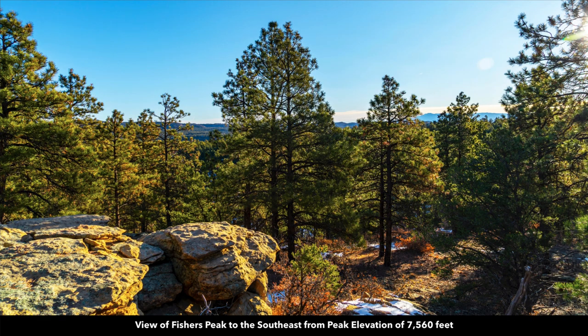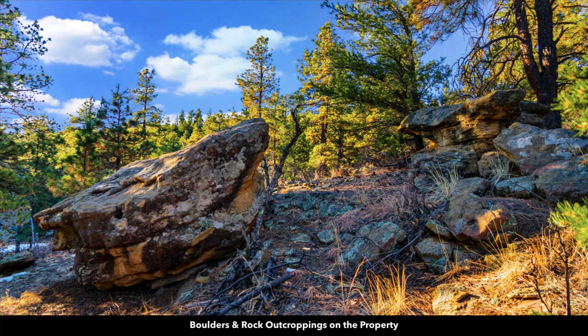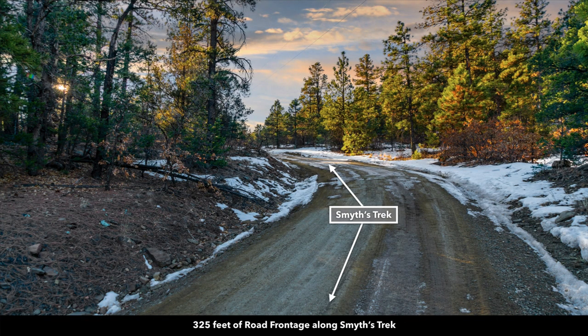This is a view to the southeast from the peak elevation on the property. You can see you've got rock formations, rock outcroppings, lots of mature trees, more boulders and rock formations on the property. This is the road that runs along the east boundary.